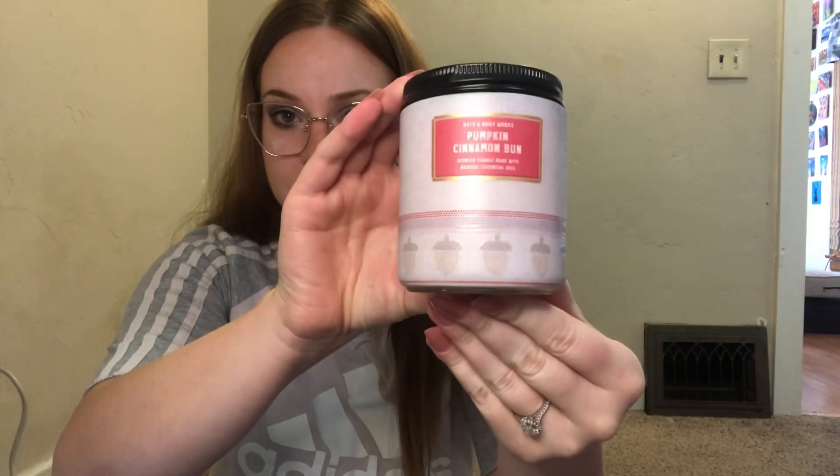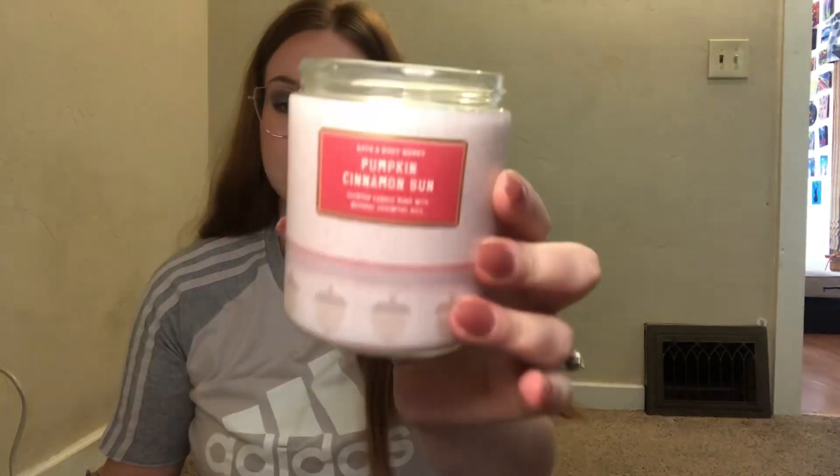The next one I got is Pumpkin Cinnamon Bun — how cute is that? The notes are Cinnamon Roll, Pumpkin Spice, and Vanilla Frosting. That one's really sweet — it smells like cream cheese on a cinnamon roll. Wow, that's really sweet. I'll probably put that one in the kitchen.